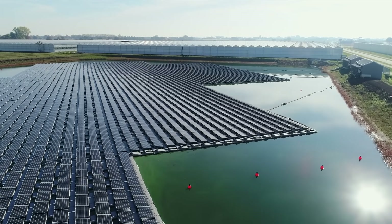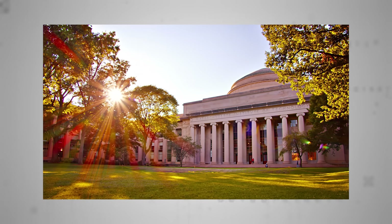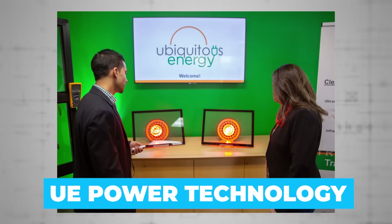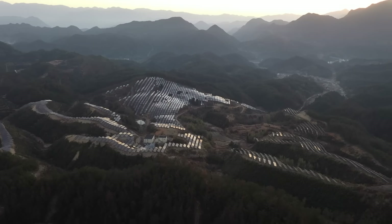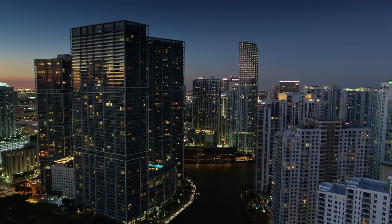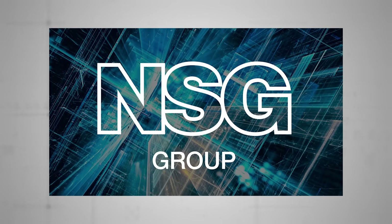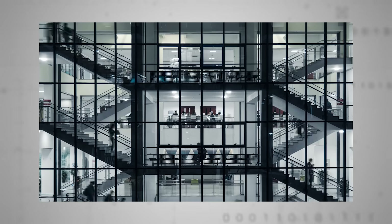Several startups across the globe are vying for a slice of this new-minted industry. Ubiquitous Energy, which began life as an academic project at MIT, has received millions of dollars in grants from the California Energy Commission for its patented UE Power technology. By scooping up power in the infrared spectrum, Ubiquitous's solar coating can not only generate electricity, but can help block solar heat and save air conditioning costs, paving the way for the dream of net zero buildings.